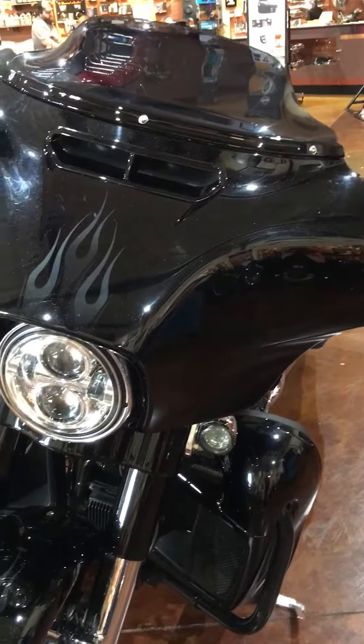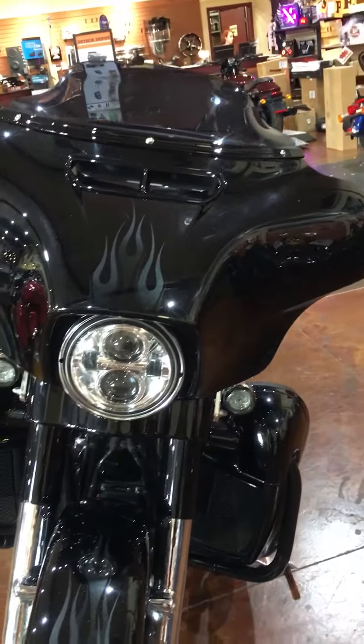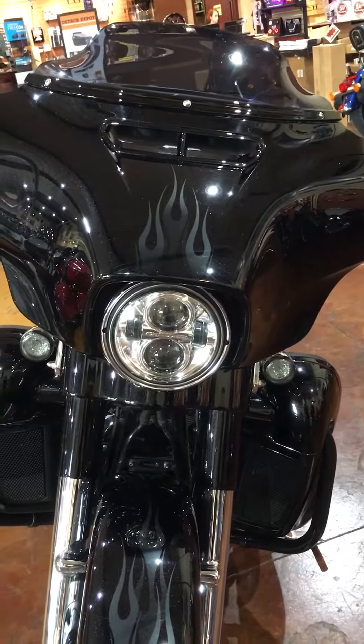LED lighting all the way around. The Daymaker headlight on the front so it illuminates the road at night.